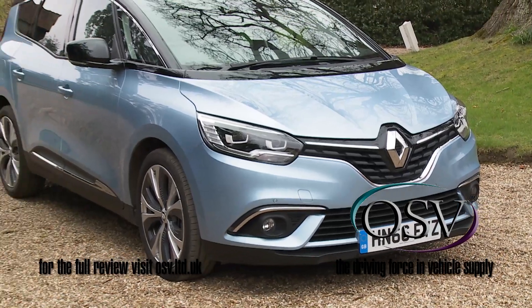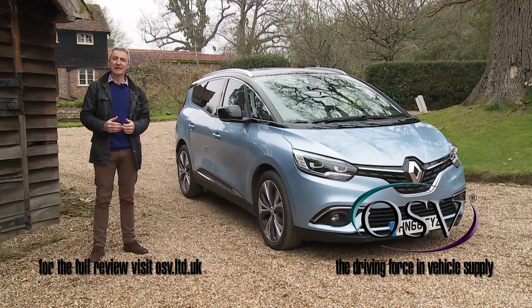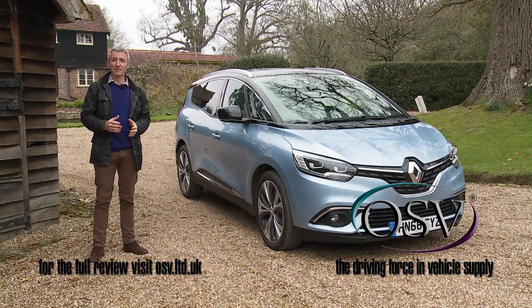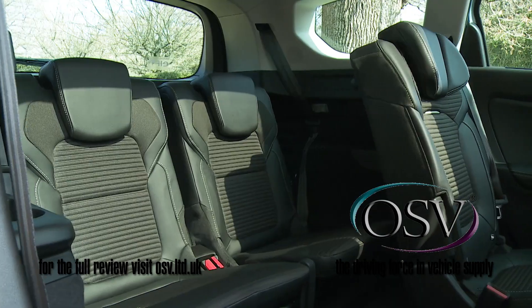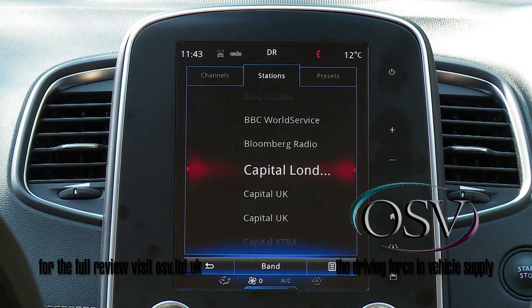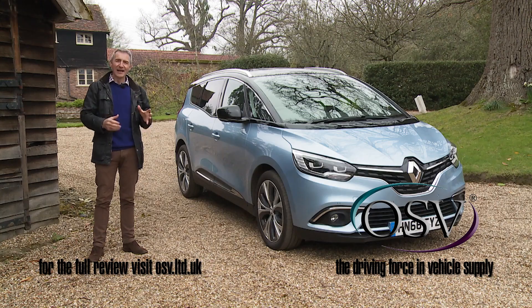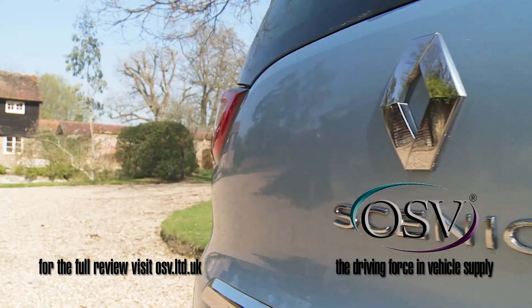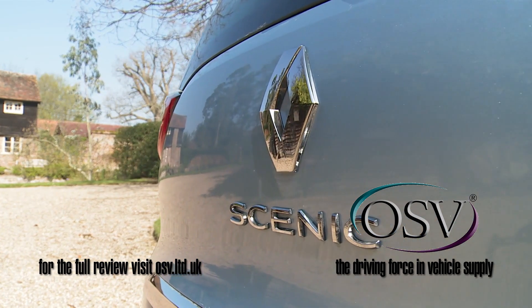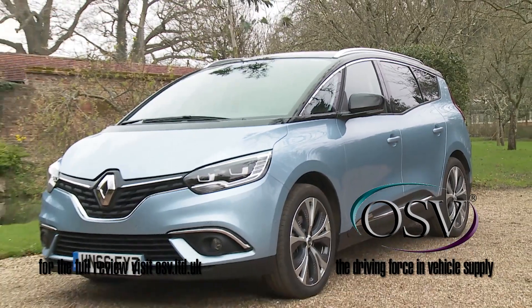Renault's Grand Scenic is here to remind us that there's still a place for the traditional seven-seat mid-sized MPV in a modern market that's filling up with other higher-profile alternatives. It's practical, spacious, efficient, and decently equipped, as every car of this kind has to be. But in this case, each of these criteria has been ticked off with a thoroughness that reminds you just who perfected this market sector in the first place. In short, for this model line, there's a lot of life in it yet.